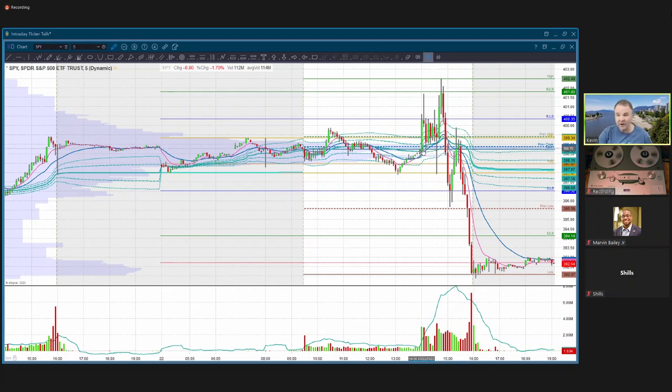We went up a quarter point. The dot plot was released along with the rate statement. They said they're predicting they're going to be raising another quarter point this year, and then looking at 75 basis points worth of cuts for next year. The market went up on that, pulled back a little bit, it was a little choppy. Then around 2:35, this sort of doji-like candle with big long wicks - the one before that is where Powell started speaking.